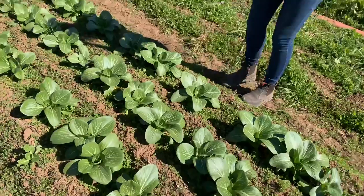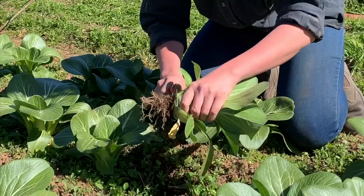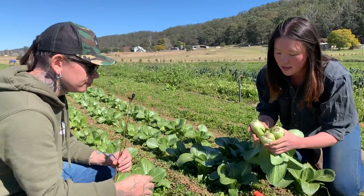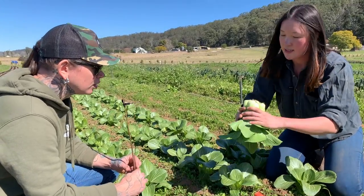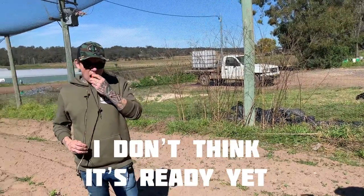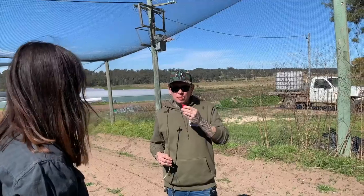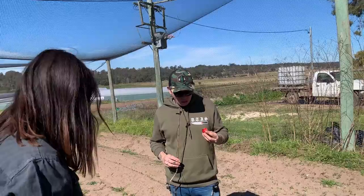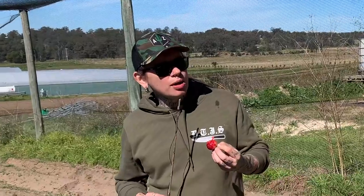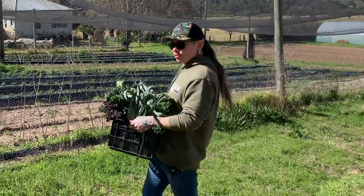Bok choy — what a pretty thing to look at. So it comes out like this, just cut it here, then we'll bunch it up like this, put an elastic there and it's good to go. Is it sweet? I don't think it's ready yet. Can I roll the dice? Is it good? Mmm, it's perfect. Sometimes it pays to be brave on the farm.